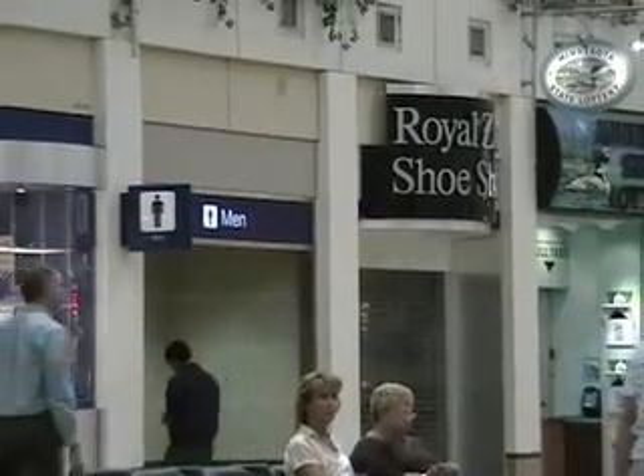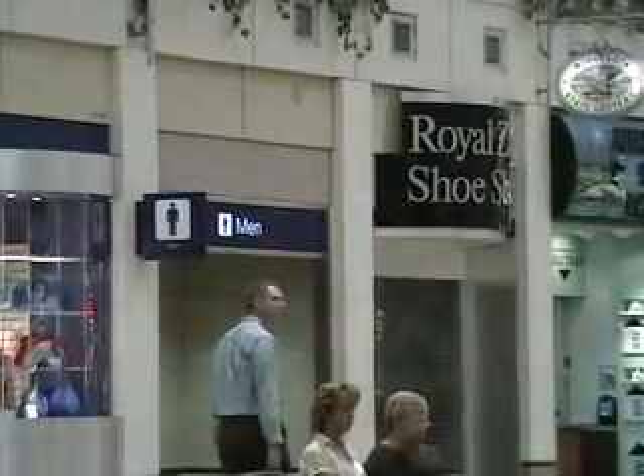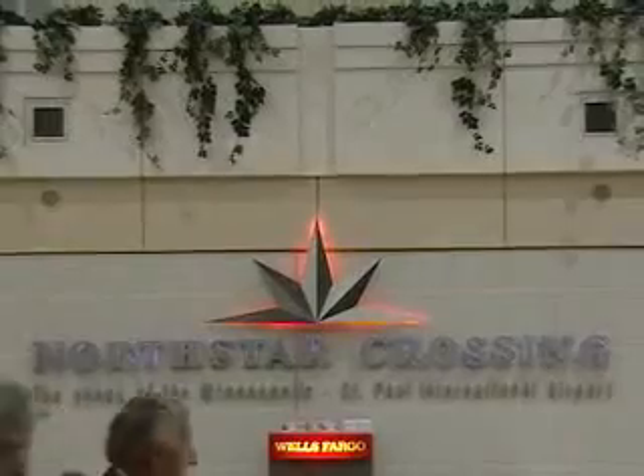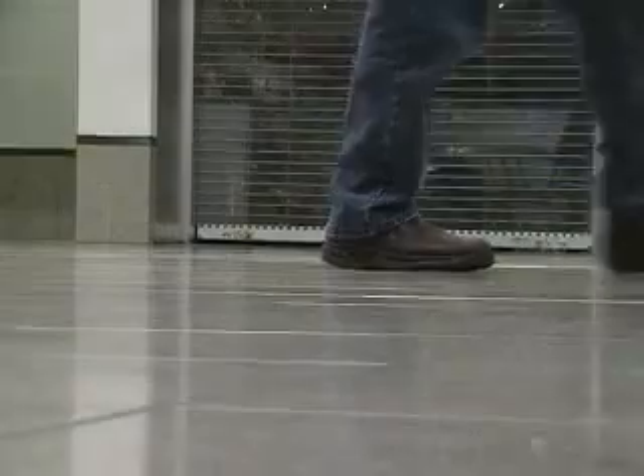The restroom in question is in one of the busiest sections of the airport, called North Star Crossing. There are all sorts of stores, restaurants, and benches nearby for travelers, and lately it's become something of a tourist spot for politically aware travelers.